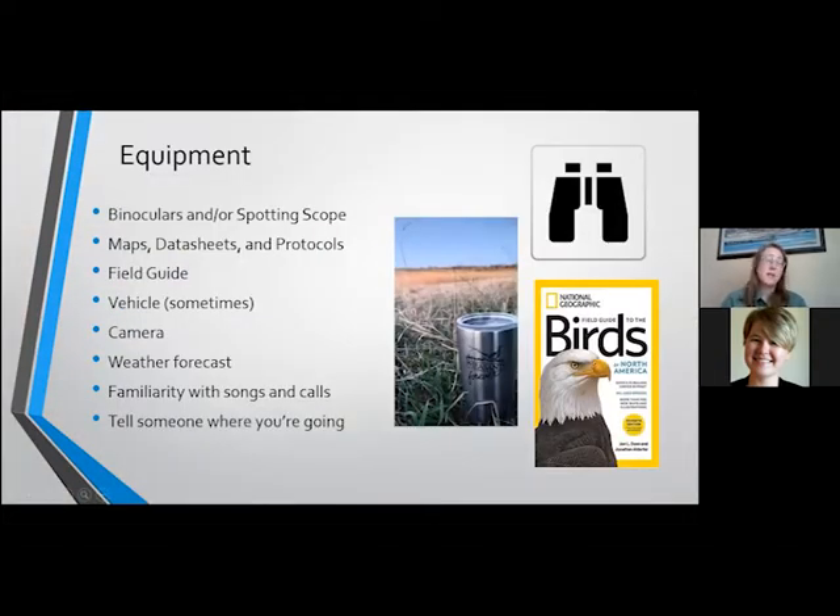So equipment — you really don't need a whole lot to do a bird survey, just your know-how. Although a pair of binoculars or a spotting scope can be extremely helpful, especially when you're trying to identify birds that are flying or a little bit out of your eyesight reach. Make sure you're grabbing some maps of your survey area. Don't forget to bring along any data sheets or survey protocols to remind yourself what you need to do in the field. I always find it helpful to have a couple of field guides with me — that way, if you see something, even if it's not your target species, you can flip through and try to figure out what you have.